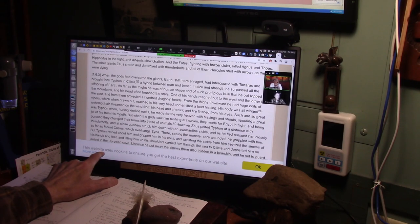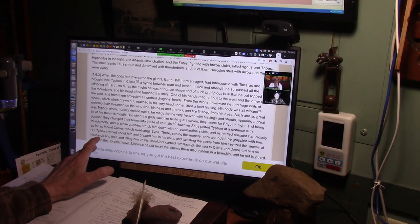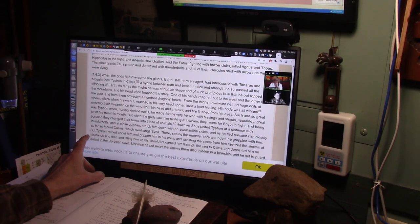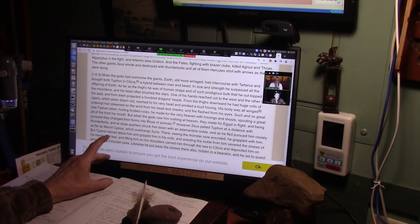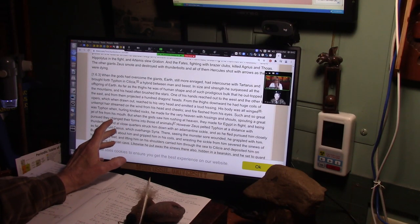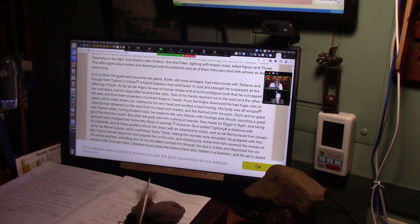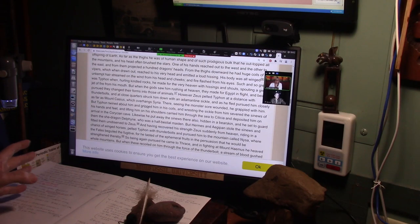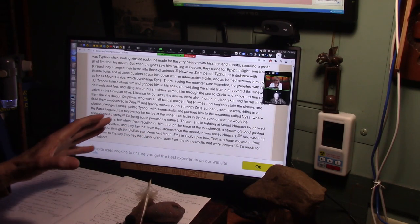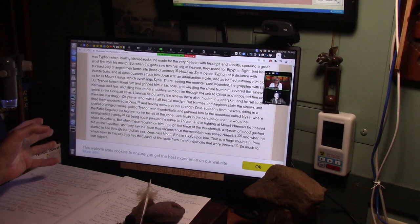Such and so great was Typhon when hurling kindled rocks — he was supposed to go up and kill all of the gods. He made for the very heavens with hissing and shouts, spouting a great jet of fire from his mouth, which you saw. When the gods saw him rushing at heaven, they made for Egypt in flight, being pursued, and changed their forms into those of animals. And you saw the one he got was the fish. Zeus pelted Typhon at a distance with thunderbolts and cut him down at close quarters with an Adamantine sickle — that's when he cut his throat.